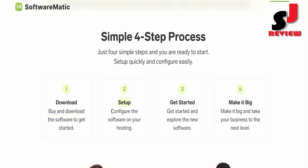Number 2: Set up — configure the software on your hosting. Number 3: Get started — explore the new software. Number 4: Make it big — take your business to the next level.